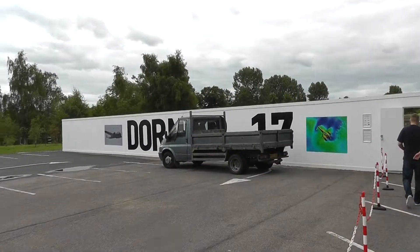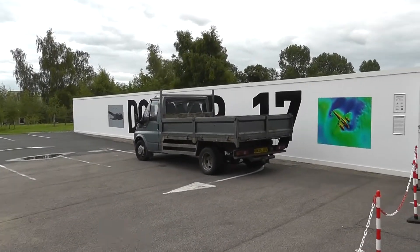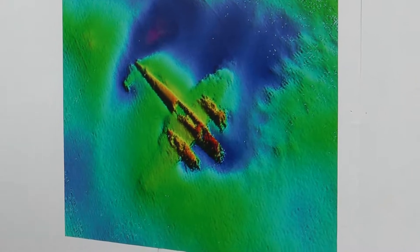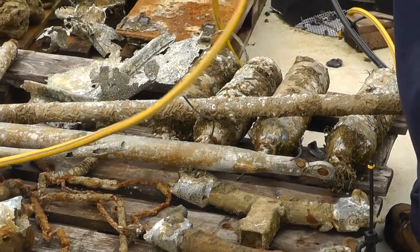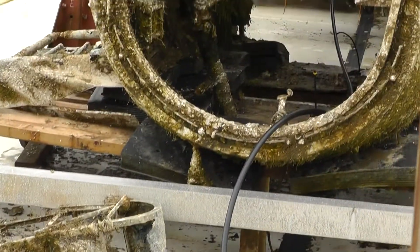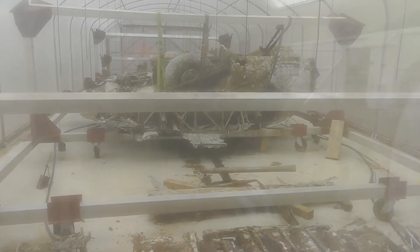Thanks for parking the pickup right in front of the name for the Dornier. This is the one that came up off the North Sea. I can feel the heat coming out of there — there's condensation everywhere because it's so hot in there. Trying to keep it humid, stop it deteriorating I guess.